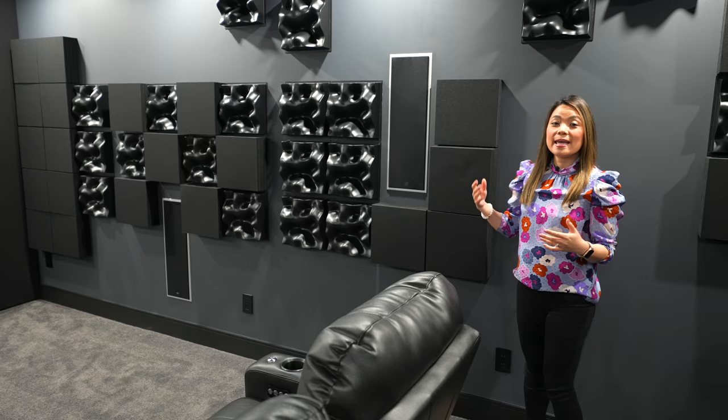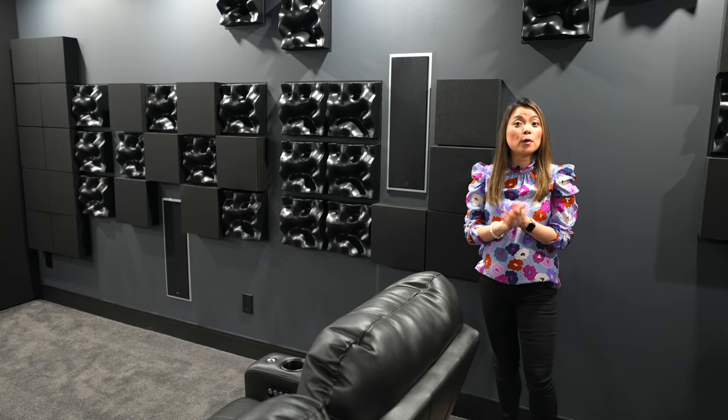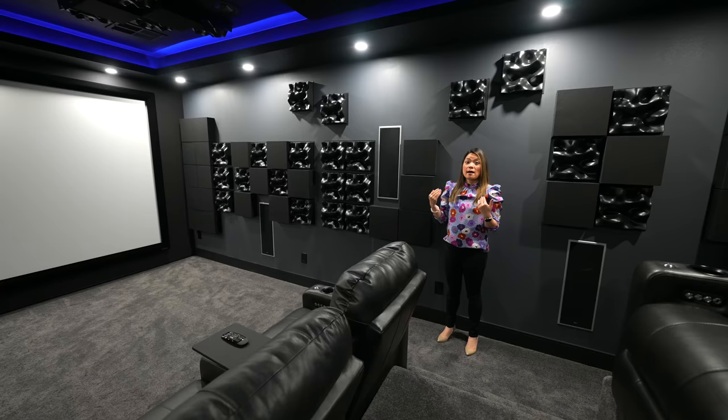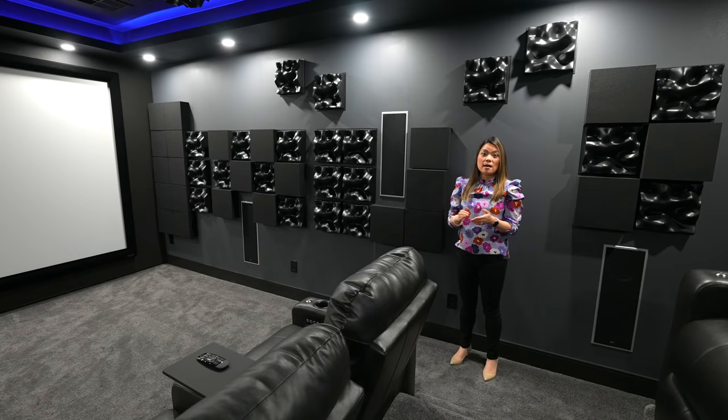These alien-looking panels you see all over the walls and ceiling are acoustic treatments. Most people don't pay enough attention to them, but they can actually drastically improve sound quality. Some panels are for sound diffusion and others are for sound absorption. A proper mixture of both, when designed correctly, can eliminate harsh reflections and echoes, help surround sound positioning, and make a room feel much larger than it is.